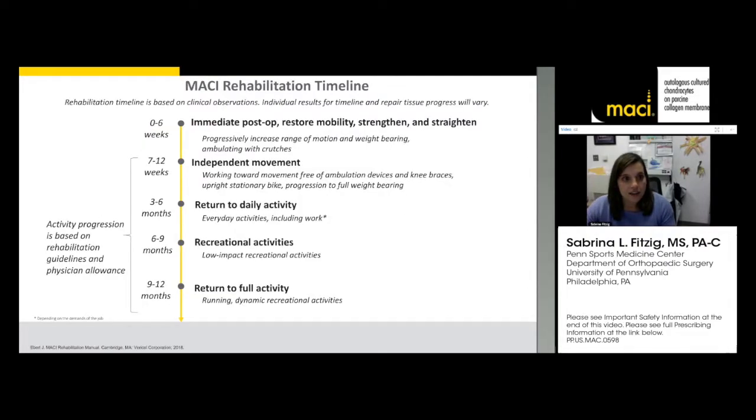Regarding rehabilitation after MACI implantation, the immediate postoperative period is very important to discuss with patients. The first six weeks are critical — it's a time of crutches, brace, and weight-bearing restrictions. For many adult patients, they can't drive, which is a huge assault to their autonomy. Make sure patients have the support around them to get through those first six weeks without any hiccups.